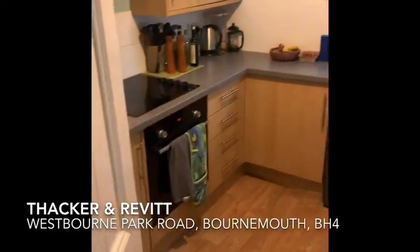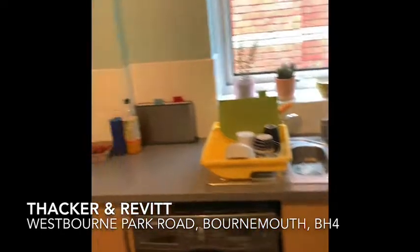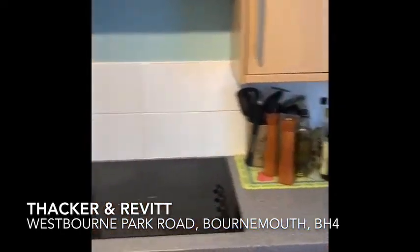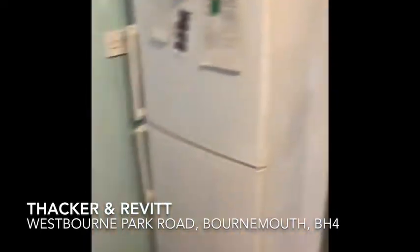Through the little inner hall into the kitchen breakfast room. Now the washing machine and fridge freezer are not included. You'll get an oven, a hob and extractor fan. There's enough room to put maybe a little breakfast table and chairs there for you.